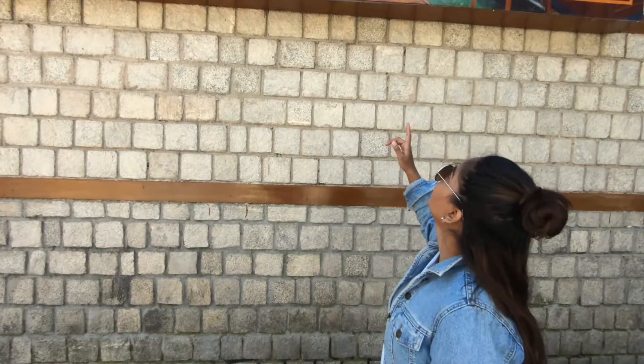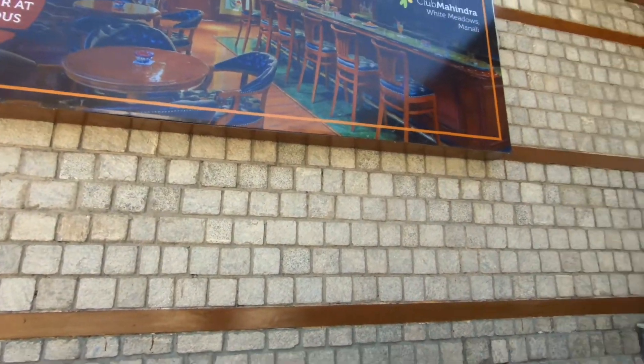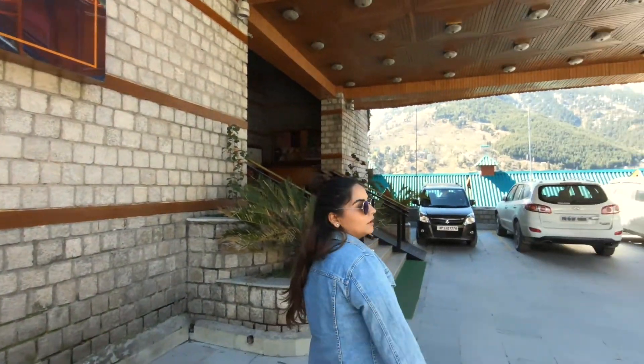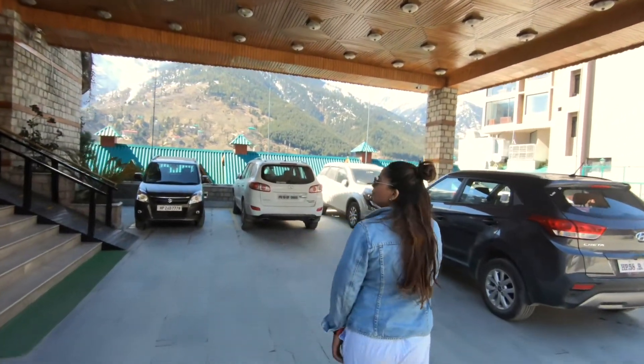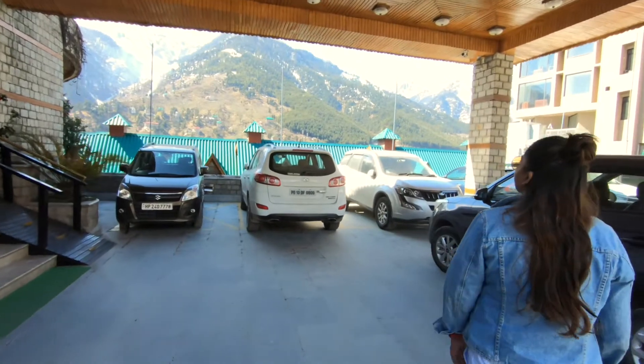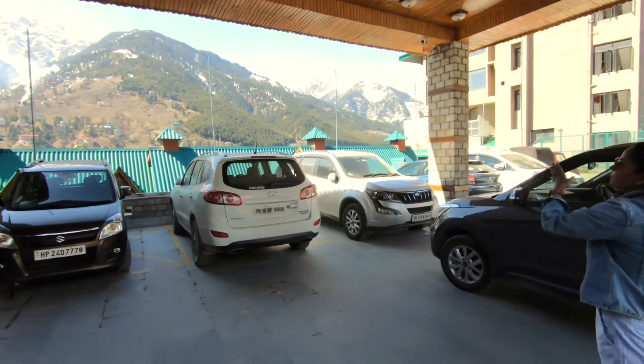So this is the entry point — they have a big board here, and this is the parking. Let's go check out the view and let's see how it is. The initial view — it's not bad, it's nice. You can see the mountains.